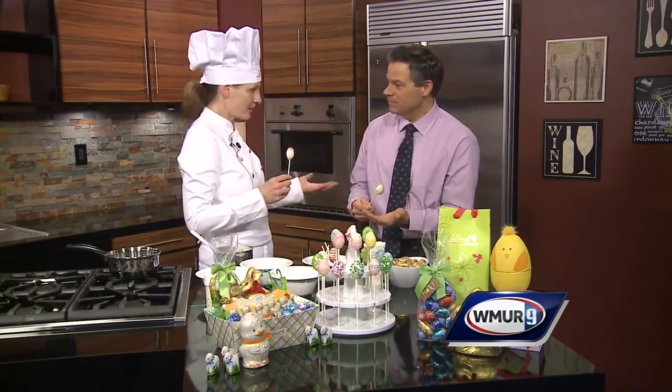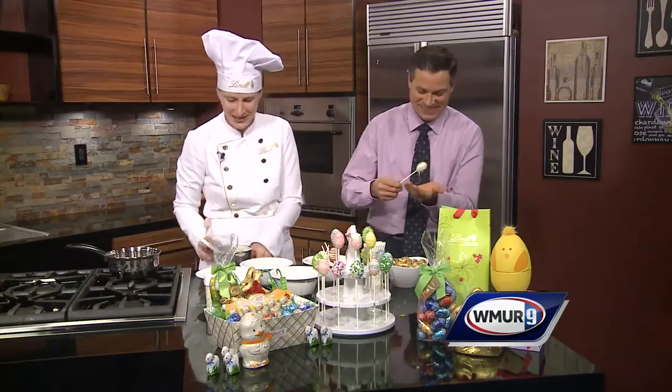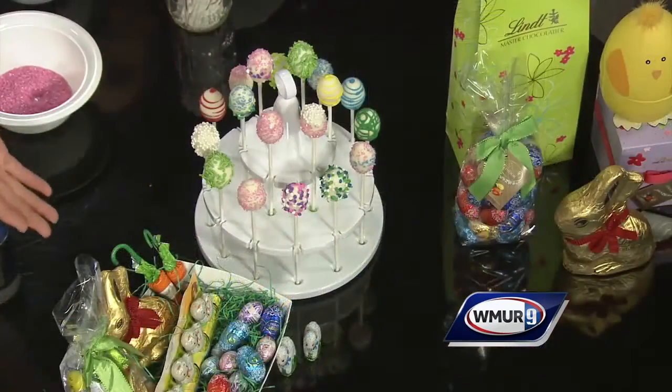So in your case, Sean, come to the Lindt Shop. We will make a basket. We have baskets ready to go. I can't lick my hand on TV, but I'll do it later. So tell me about the baskets you've got up here. We have baskets ready to go — if you want to make your own Easter basket, we have lots of great chocolate products for you to create your own, or come and get a pre-made one.